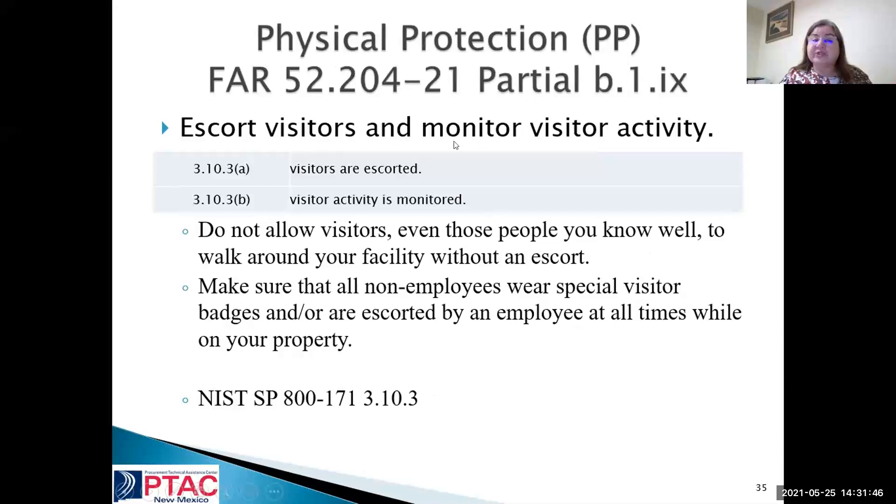Escort visitors and monitor them. When somebody comes into your office — and I know we've been working from home, so it's a little different — hopefully your kids or dogs don't get on your system. If you use the same system, is there a firewall between what they can access and what you can access? It's not only our computers, but what about our cell phones? A lot of times we can get into our company emails through our phones. Is it blocked so when you hand your phone to your child to watch a movie, they don't accidentally get into your email and open something you would not have opened?